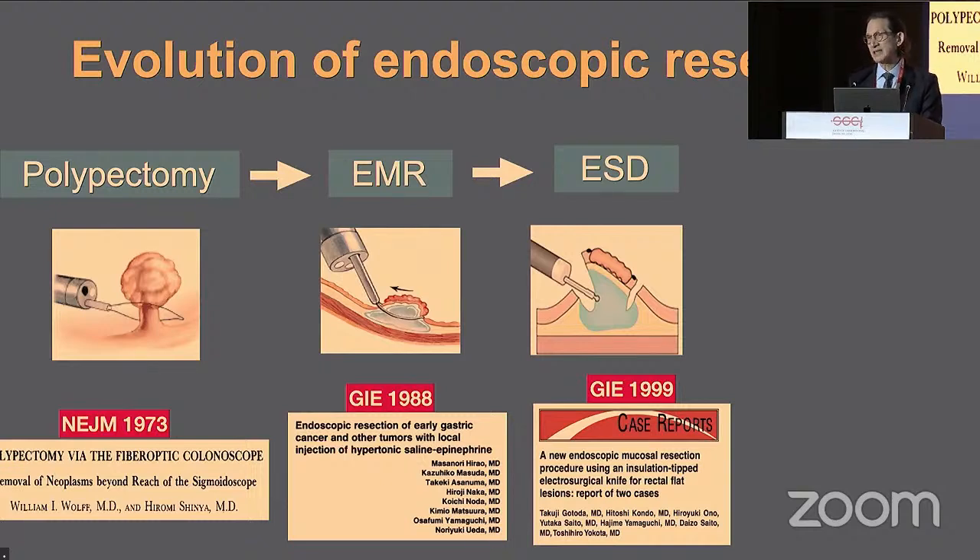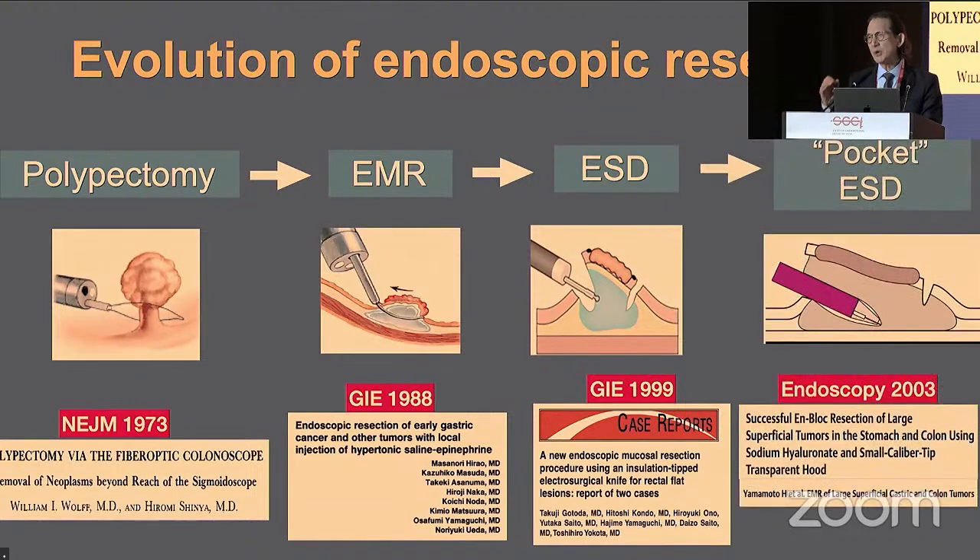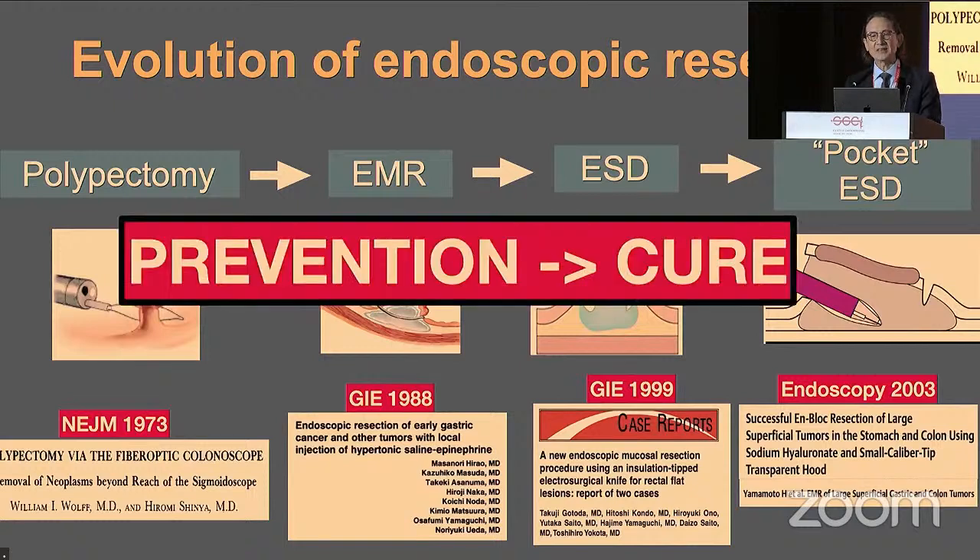ESD allowed us to resect larger lesions en bloc. The most recent evolutionary development has been pocket ESD, where we can actually insert the endoscope into the submucosal space. In doing so, we have discovered a new space — what we call the third space. This represents an evolutionary shift from prevention in the early days to cure.